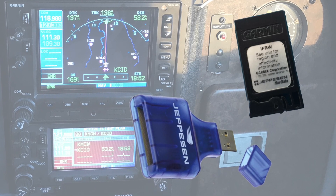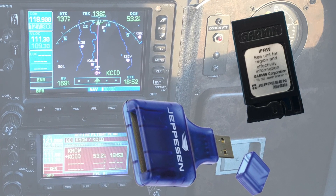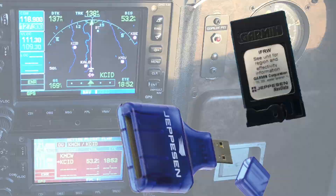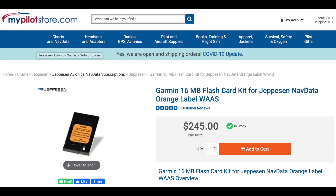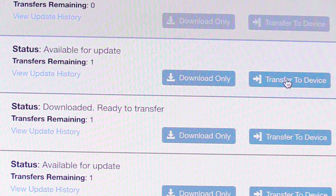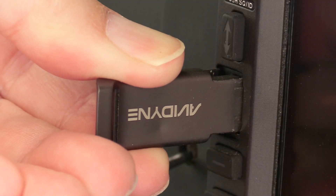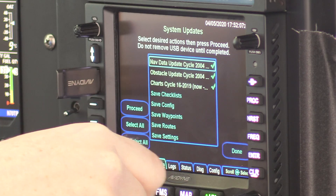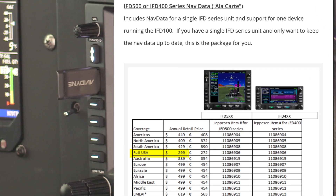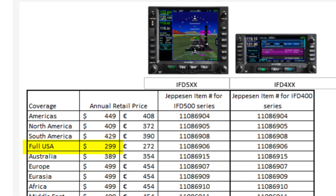The GNS used proprietary memory cards for the navigation database and special programming devices to get the data from computer onto the card. That was a slow process, and if a memory card was lost or damaged — they're expensive to replace. Compare that with the IFD, which uses a standard USB memory stick. Five bucks will buy your replacement if needed, and programming them only takes a few seconds. It's super easy to install the data in the IFDs, and when you're done, those USB ports can be used to charge electronic devices in flight. Last but not least, the Jeppesen database subscription for my IFDs is cheaper than what I used to pay for the GNS subscriptions.